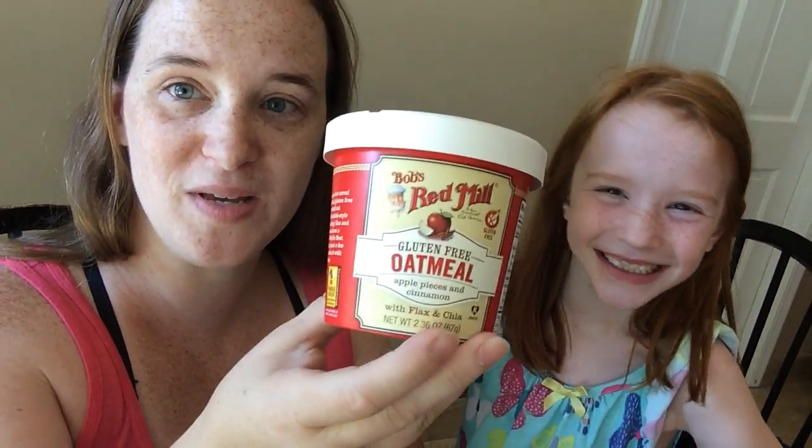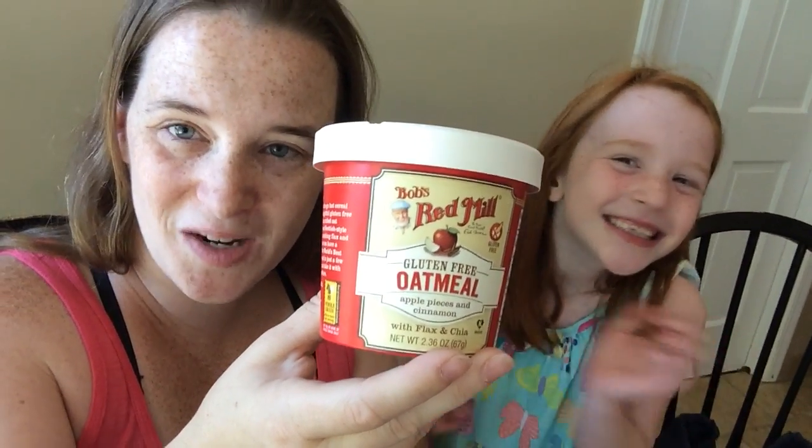Hey y'all, it's Barbara of Atlanta's FrugalMom.com. I'm here with my goofy daughter and we are going to try this morning Bob's Red Mill oatmeal. We're excited about this.